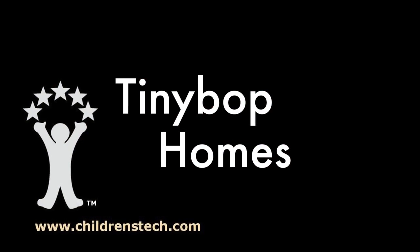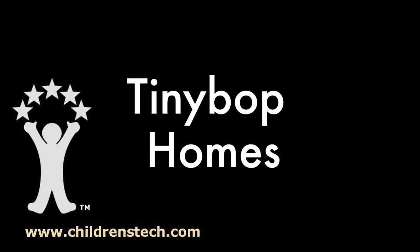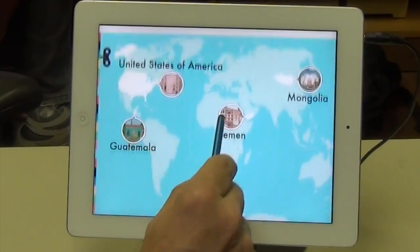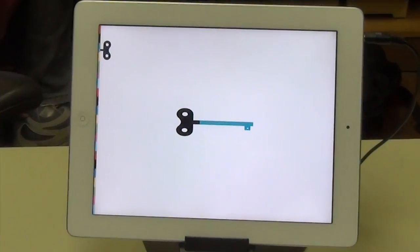Hi, this is Warren Buckleitner, Editor of Children's Technology Review, and today I'm looking at Homes from Tiny Bop. After you pick your customized profile, you go to one of four areas of the world, and there's a home in each area.